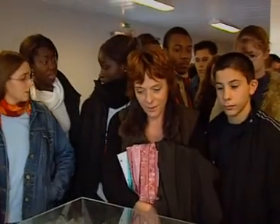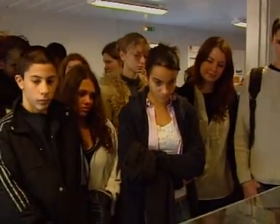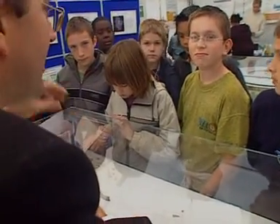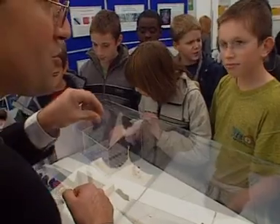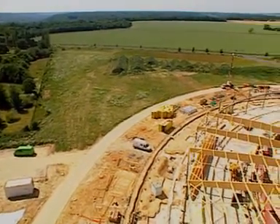Unquestionably multidisciplinary, Soleil is also a ground for students and school children to learn about physics and technologies, and it greets hundreds of them every year. Soleil is also open to the public, and thereby contributes to the sharing and spreading of knowledge.